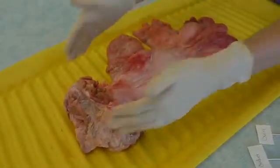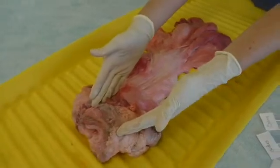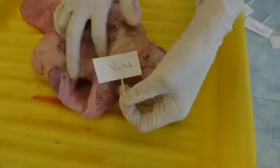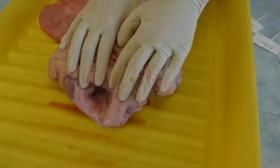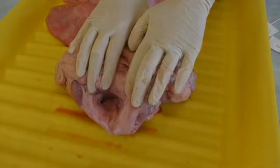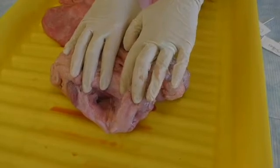We're going to start working from the outside inward. Our first structure you might actually be able to see just by looking at a cow. It's called the vulva. The vulva provides extra protection to the vagina. In heat, you might also notice that it becomes swollen and has a red coloration to it.